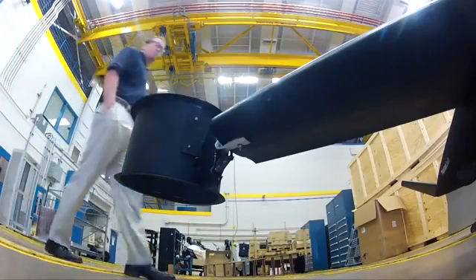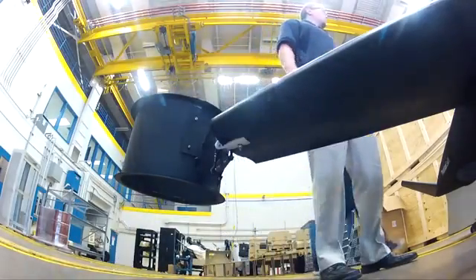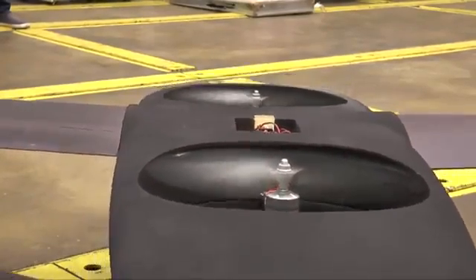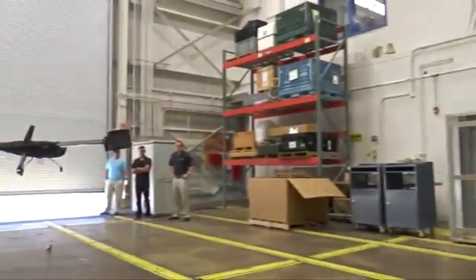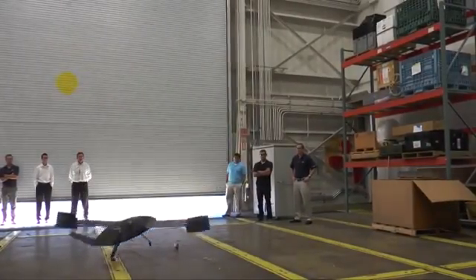Scott Bauer says the ducted fans on the wingtips and two open body fans are pretty radical. He should know — he helped design them — and it wouldn't have gotten off the drawing board in time without rapid prototyping. With the capabilities we now have in emerging technologies, this is a reality. You can take an analysis and build and fly a scale working prototype in a month. For Phantom Swift, less than a month.